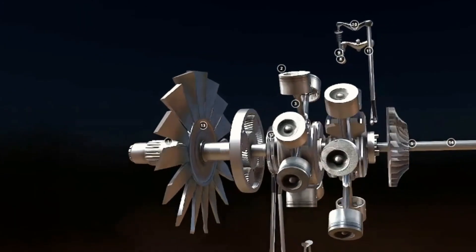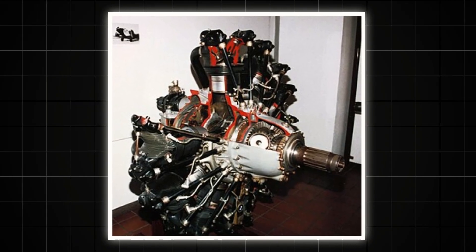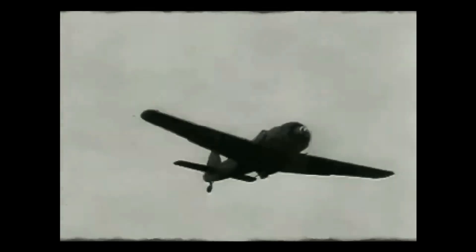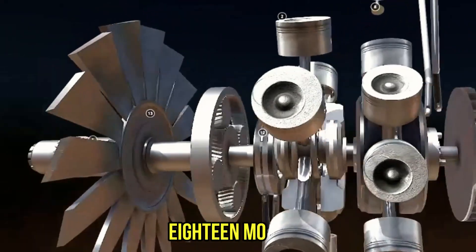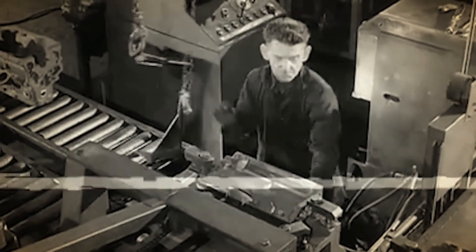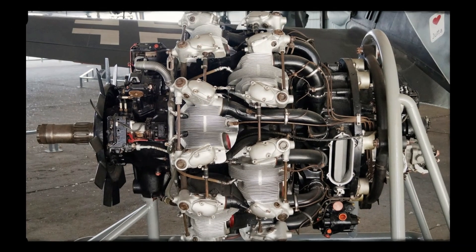The BMW 801's birth was marked by catastrophe. Its predecessor, the BMW 139, had literally melted itself to death during testing, leaving engineers scrambling to salvage years of development. Racing against time as war clouds gathered, BMW's team made a desperate gamble — they'd create an entirely new engine using lessons from their failure and compress five years of development into 18 months. The early prototypes were disasters waiting to happen. Cylinder heads cracked under thermal stress, oil temperatures soared past safe limits, and the revolutionary Kommandogerät system, meant to simplify pilot workload, initially caused more problems than it solved.